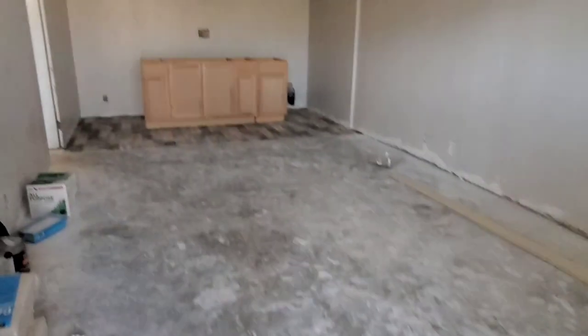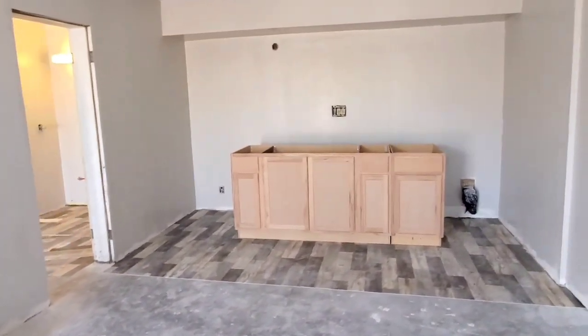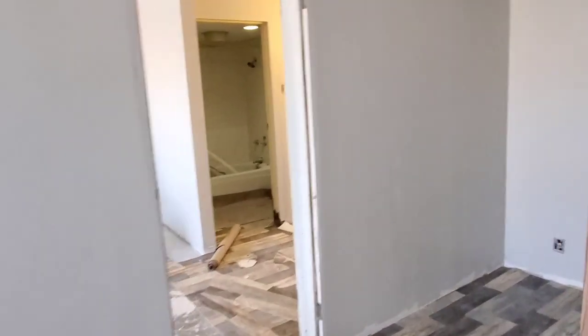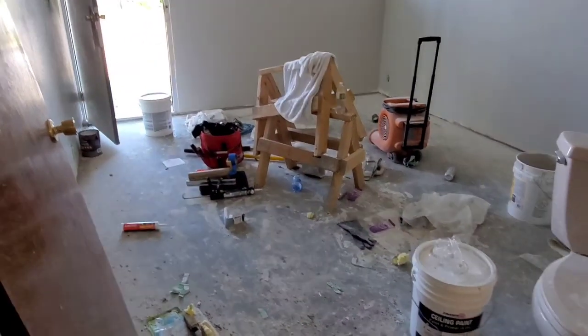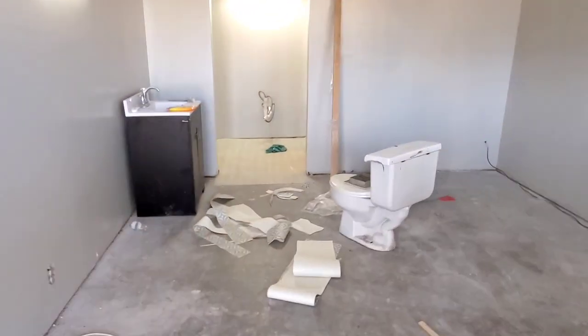I'm still trying to figure out this light. It's nice and fresh — everything's gray. We got some vinyl floor, which should be really good for tenants, just in case they spill some water somewhere. We have the carpet coming in Friday, Saturday, Sunday — we'll be putting in all that stuff.